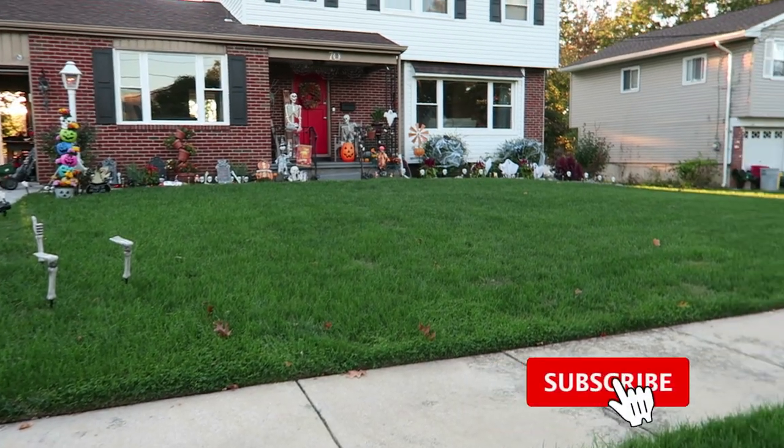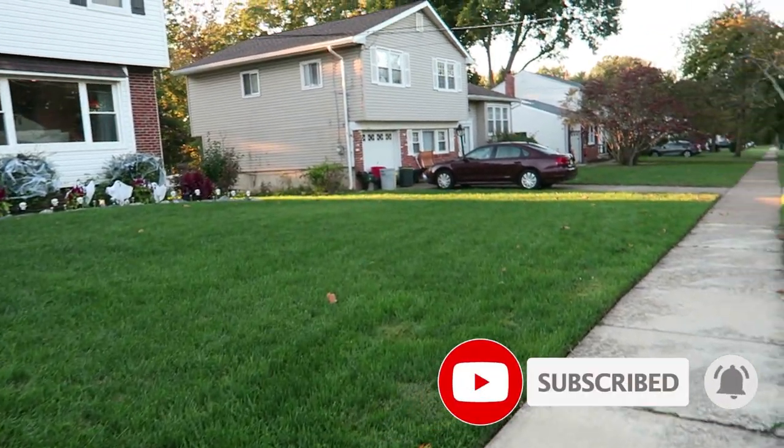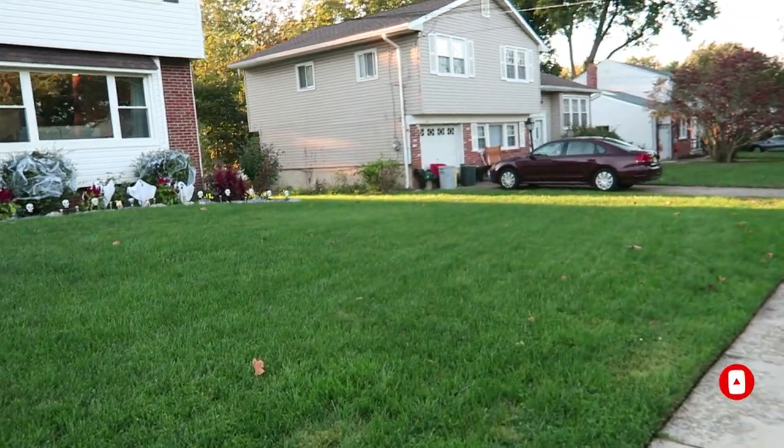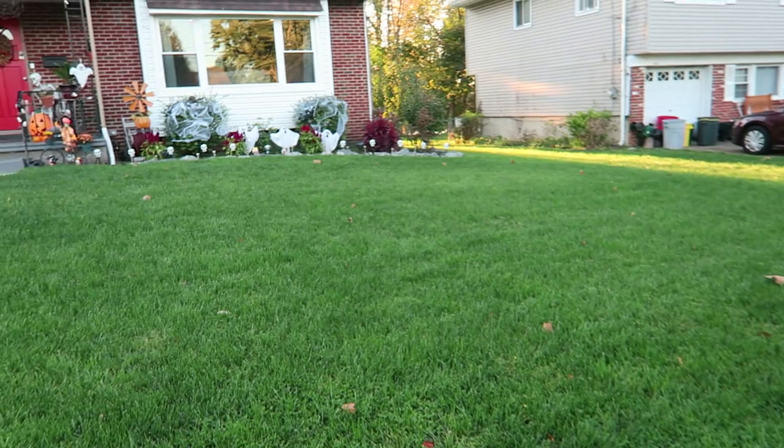There are some weeds and clover throughout, but in the springtime we're going to address all that. They're going to be using either Plant Specialty or Organic Turf Trade. I haven't determined which company I want to use at the project lawn and at my house yet, but that's what we're going to do in the springtime. As you can see, it's really thickened up right here behind me.